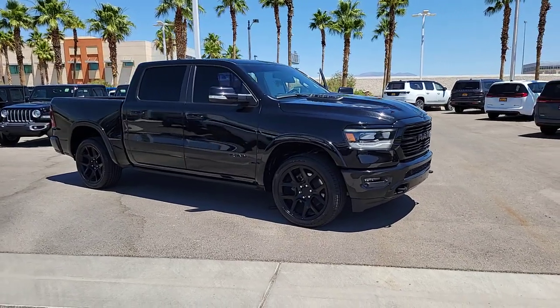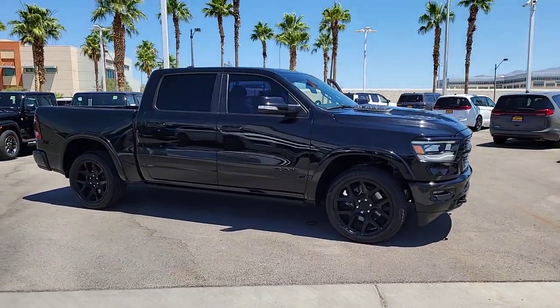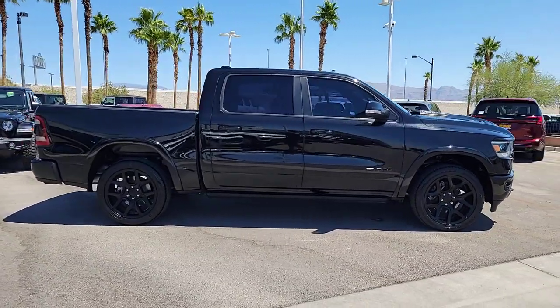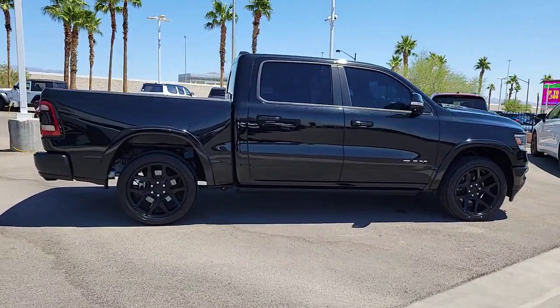This could be the car for you. The 2020 Ram 1500. With less than 40,000 miles on the odometer, this vehicle stands out from the rest.